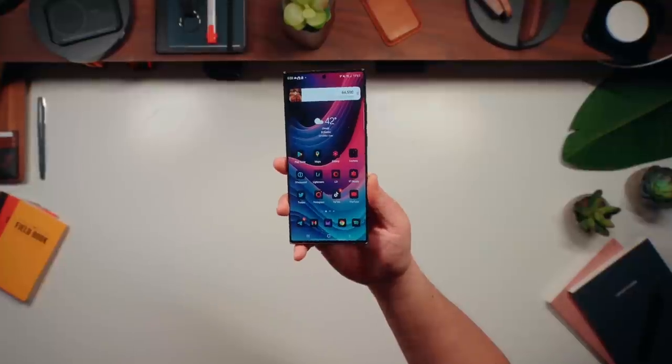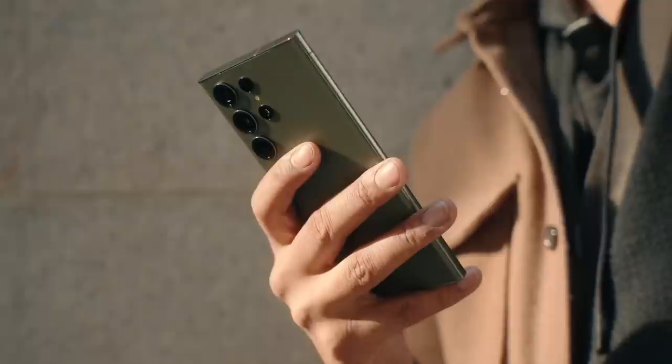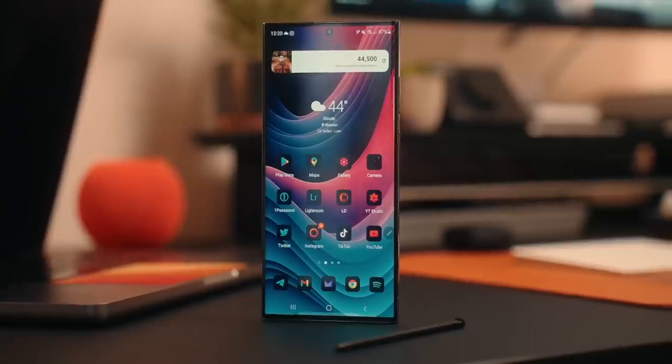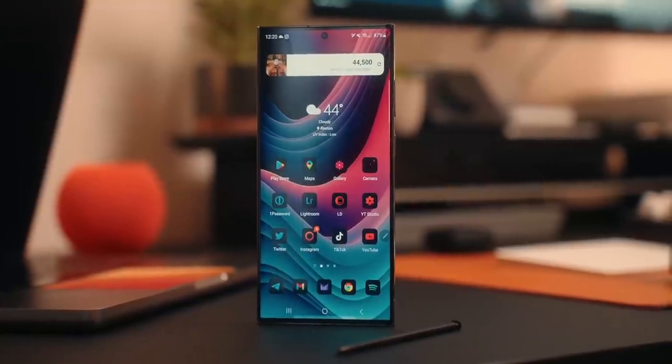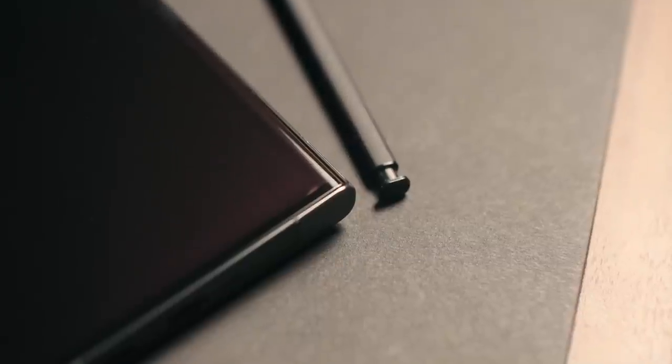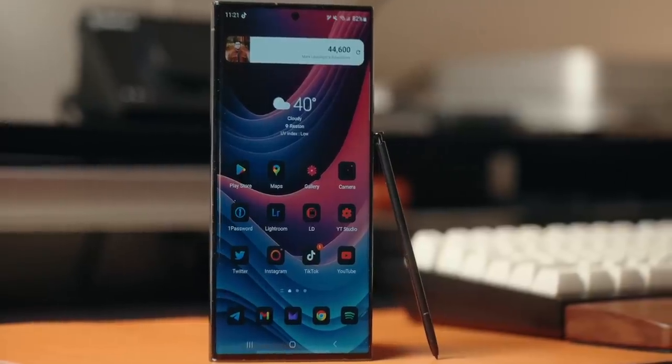In terms of overall design, I love how unique the Pixel 7 Pro looks with that camera bar, but there's something about the S23 Ultra this year that just feels more comfortable to hold. I also love that you can have the phone stand up on its own — the slightly less curved display on the S23 Ultra feels great, and having that flat top and bottom is really nice.